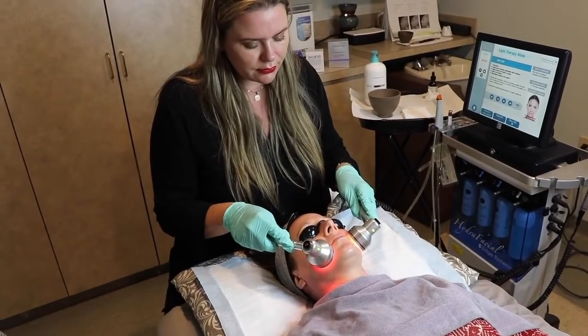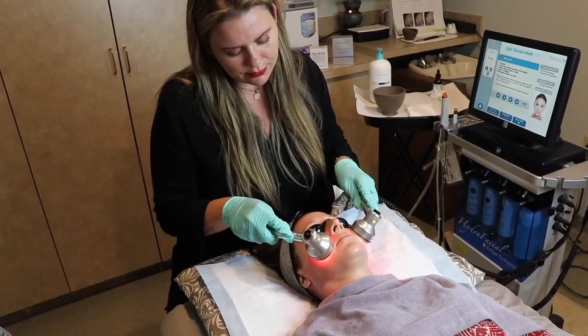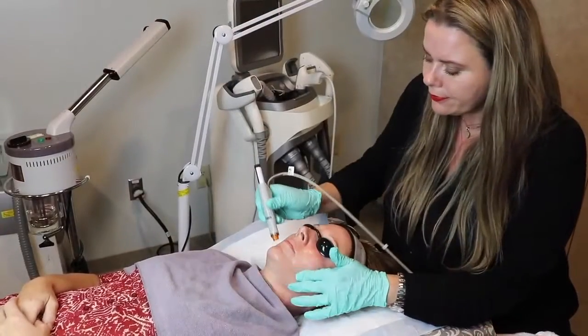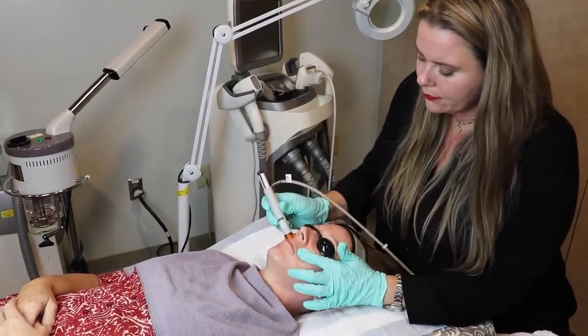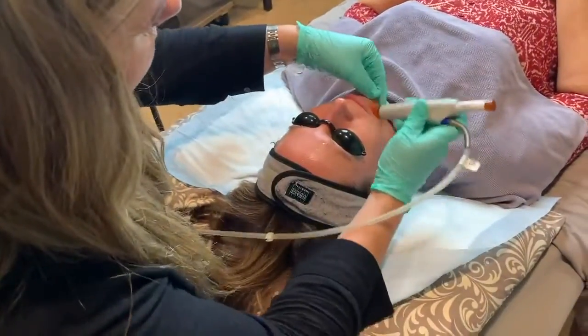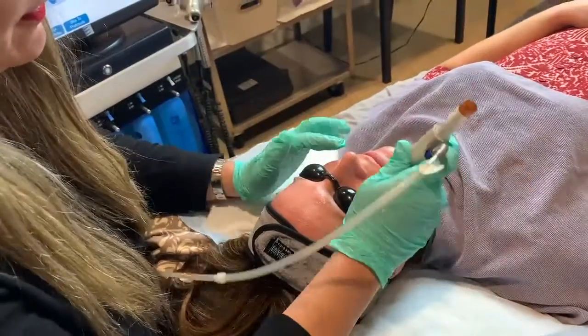This facial is great for anybody. It's something you can do once a month — it's definitely great before events, before travel. If you're just feeling like your skin is looking a little lackluster, it's an instant freshen up. And it not only leaves you looking good, but it's medicinally great for your skin. You're getting a good exfoliation along with lots of good peptides, solutions, hydroxy acids, and vitamins.